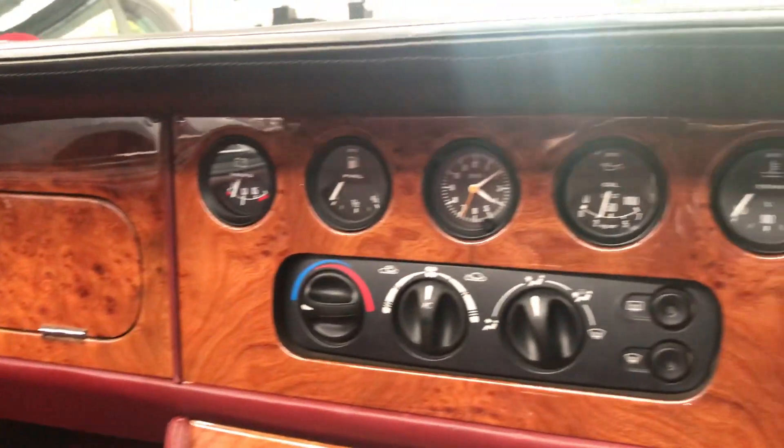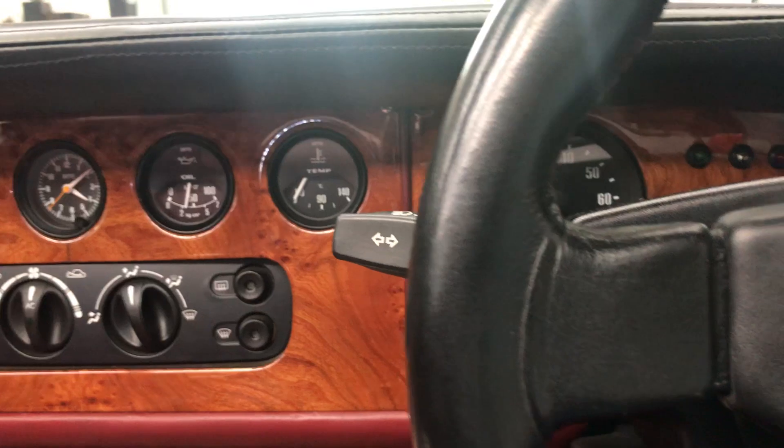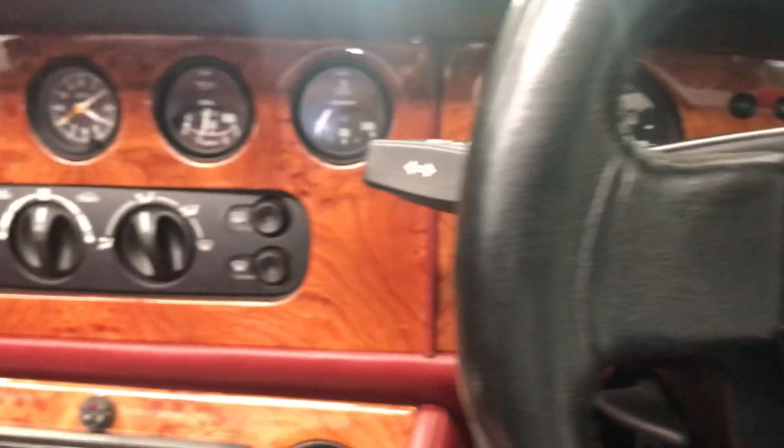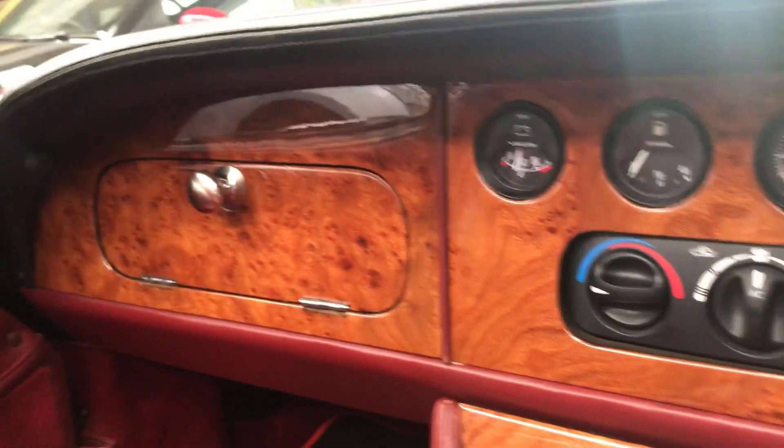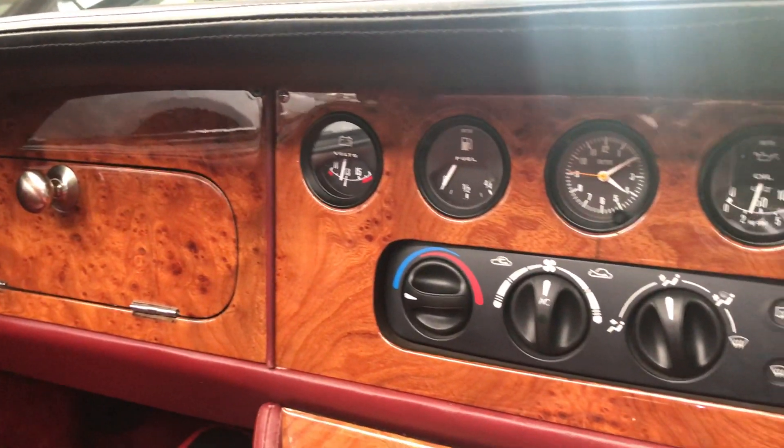Not sure if you can hear it — sounds amazing. This car will come with a full new MOT.